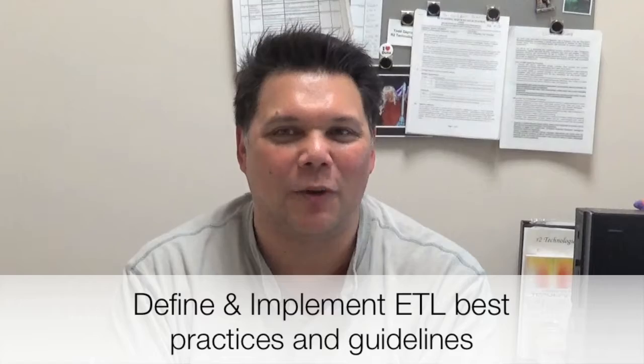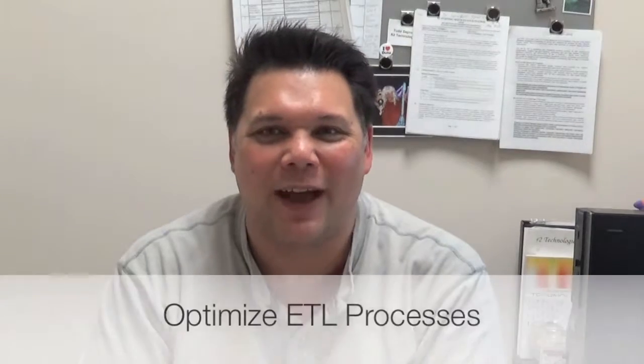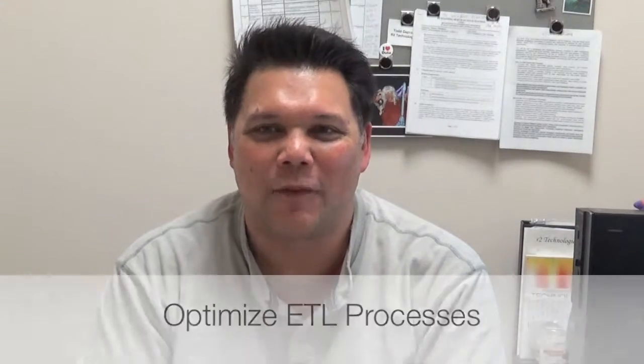Define and implement ETL best practices and guidelines, and utilize your vast technical skills to optimize ETL processes. If you have a minimum of 7 years of IT experience, 3 years of IBM DataStage programming, and solid SQL programming skills,